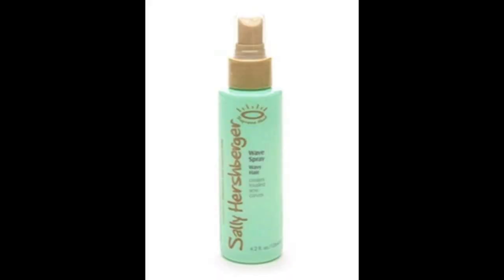Now we're going to move on to our second model. We have Phoenix, and his trouble is he doesn't have straight hair, he doesn't have curly hair — it's got this crazy wave to it. So with this hair type, I would definitely recommend using the Sally Hershberger wave spray.